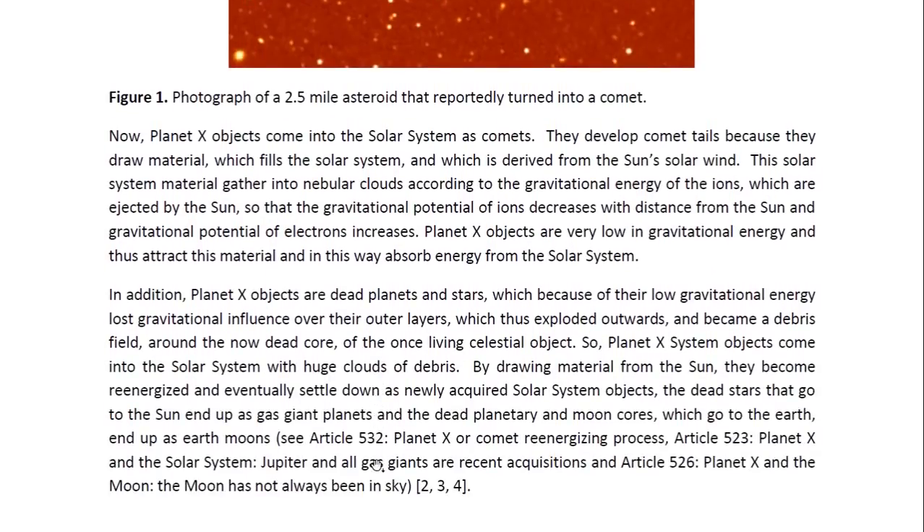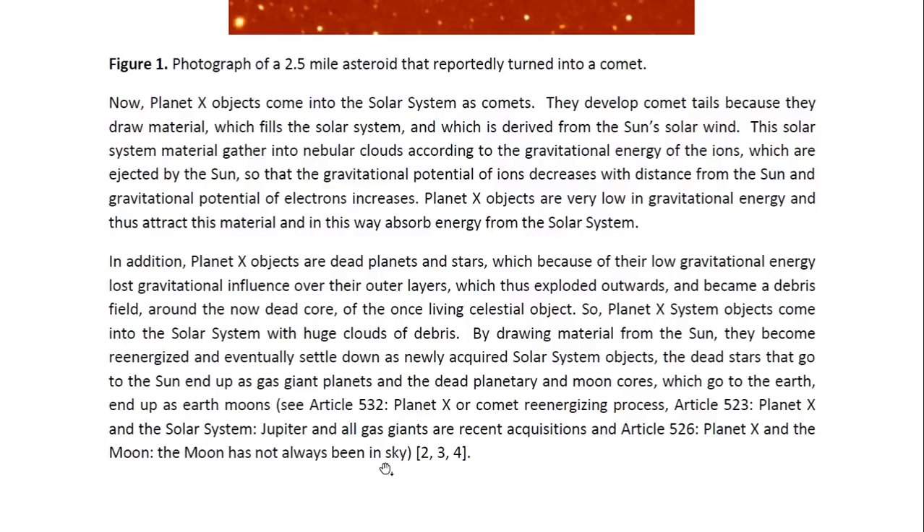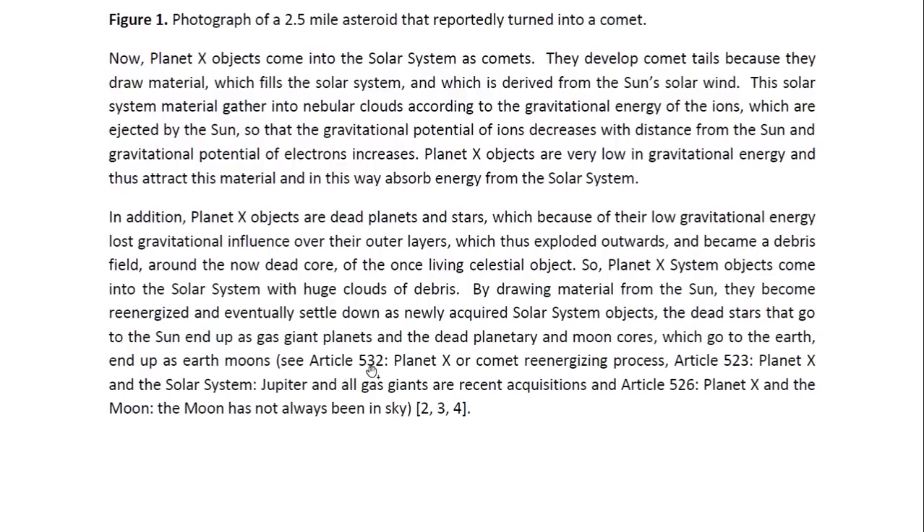In addition, Planet X objects are dead planets and stars which, because of their low gravitational energy, lost gravitational influence over their outer layers, which thus exploded outwards and became a debris field around the now dead core of the once living celestial objects. So Planet X system objects come into the solar system with huge clouds of debris. By drawing material from the sun they become re-energized and eventually settle down as newly acquired solar system objects. The dead stars that go to the sun end up as gas giant planets, and the dead planetary and moon cores which go to the earth end up as earth moons. You may look at articles 532, 523, and 526 for more details.